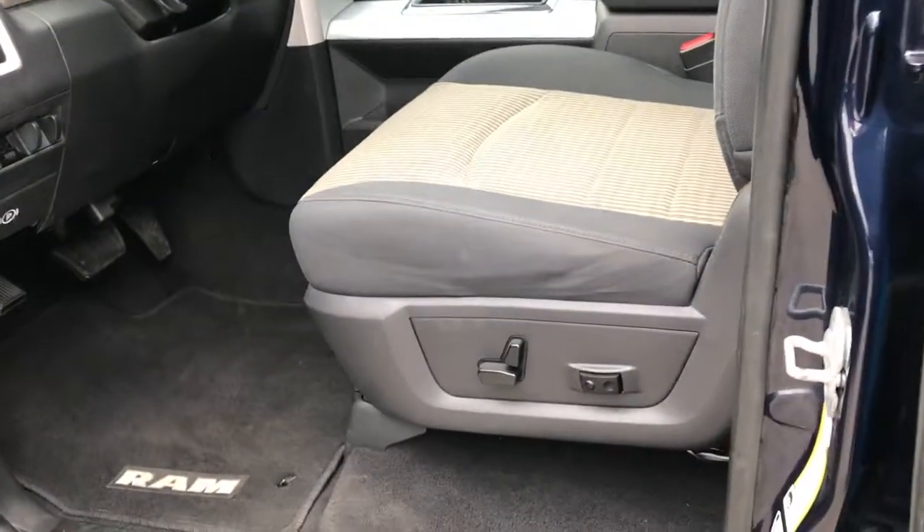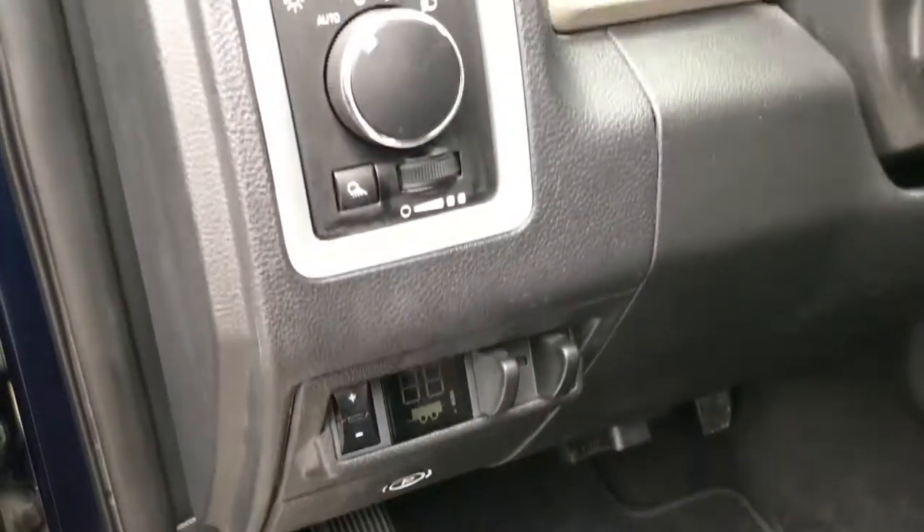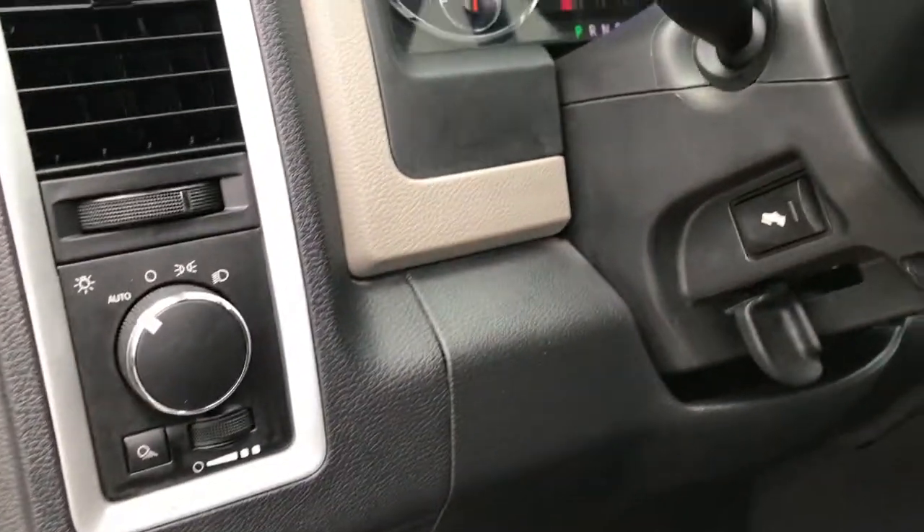Inside, the SLT package gives you a two-tone gray cloth interior. There are no rips or tears on the seats — they are very clean. It has a power driver seat with lumbar, factory floor mats throughout, and the carpeting is like new underneath. Features include the factory brake controller, auto headlamps, power pedals, power windows, power locks, and power mirrors.